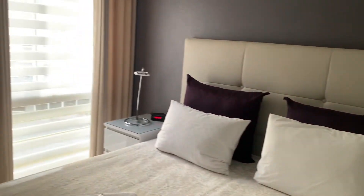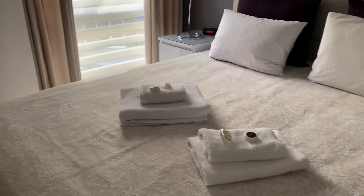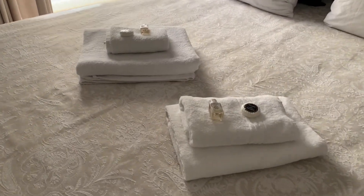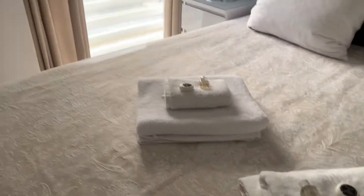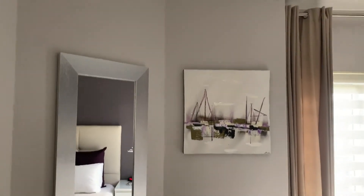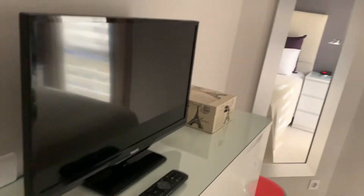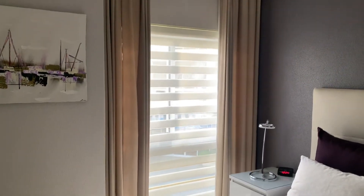We have nightstands on either side of the bed, and it's a really nice touch that they have soap, shampoo, and towels for us. We got this on Airbnb — it's not a hotel, it's an apartment they're renting out on Airbnb — and I feel like we got a really good deal. We're going to be here for a month. There's a TV here in the bedroom and we're lucky enough to have a window as well.